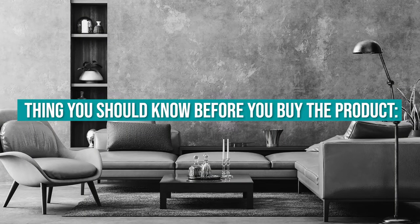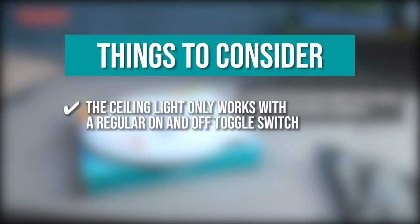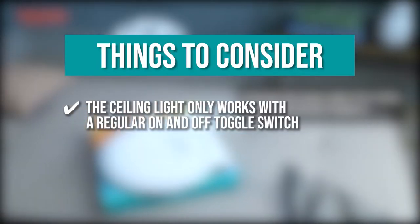Keeping all that in mind, the thing you should know before you buy the product is that the ceiling light only works with a regular on and off toggle switch.